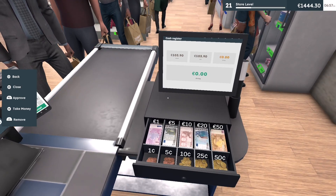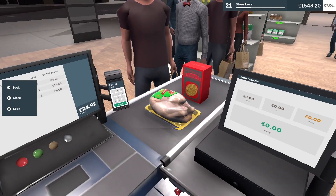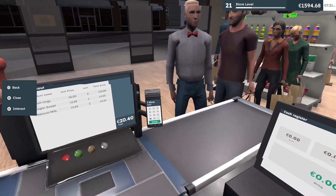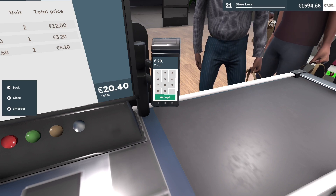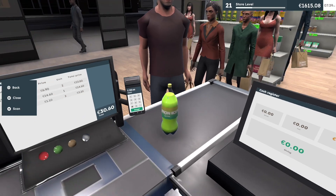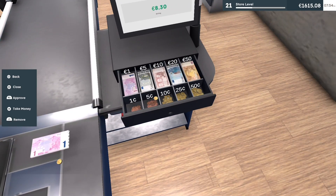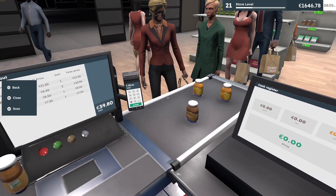Thank god I thought we were going to have to make change. Got the chicken, the pasta — have a good day. 20.40. Oh wait, I almost messed up. Eight dollars — see, I did it again. I'm so used to saying dollars, not pounds.